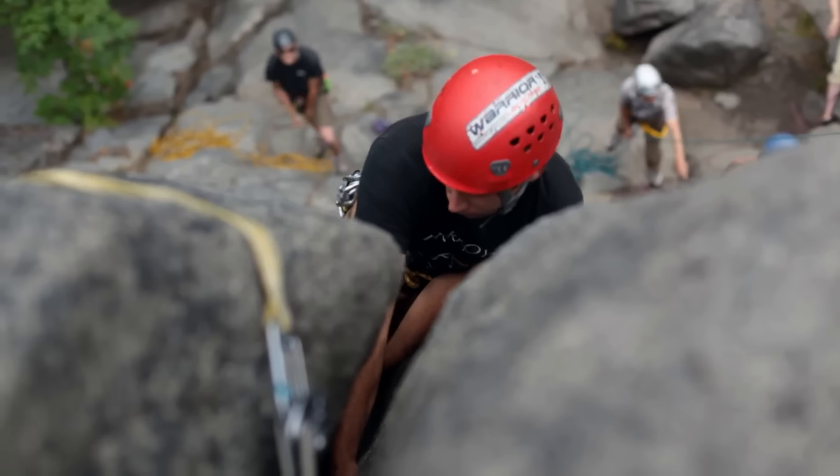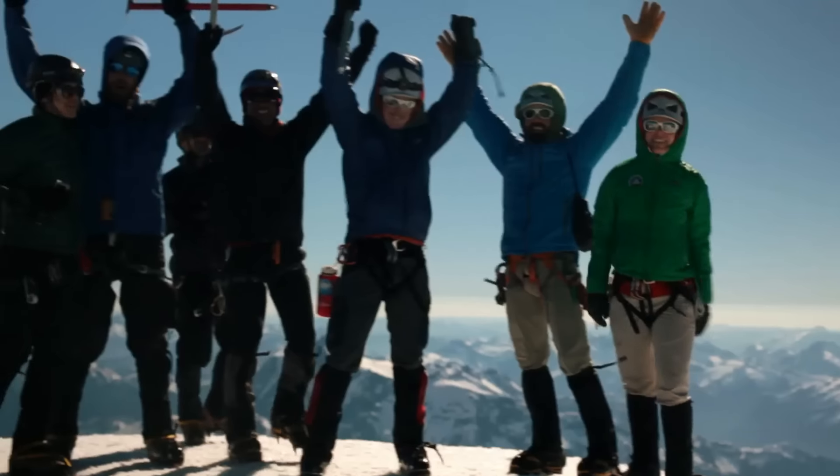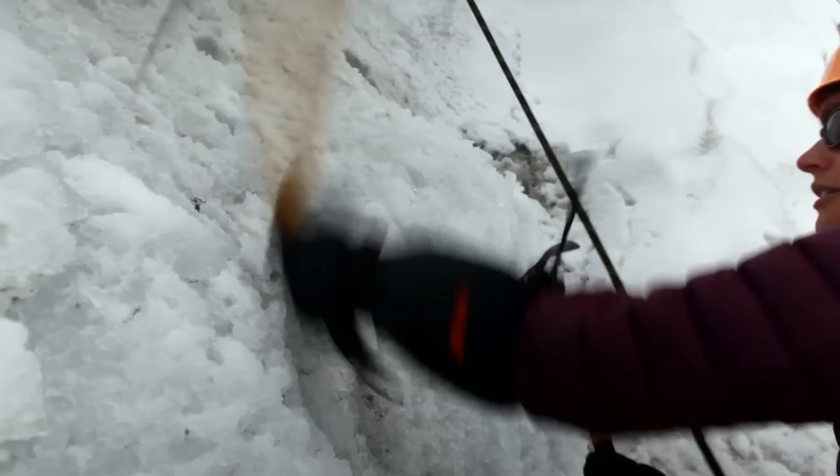Our Alpinism One course provides a complete introduction to off-trail alpine travel and to all the fundamental skills of rock, snow, and ice climbing.